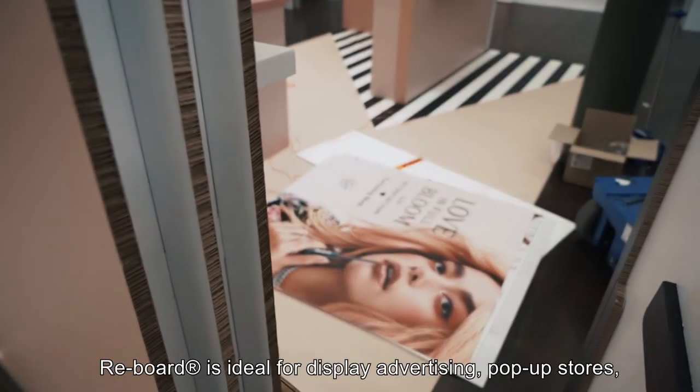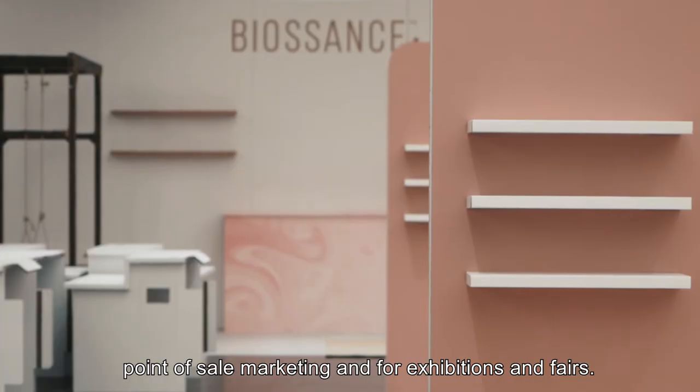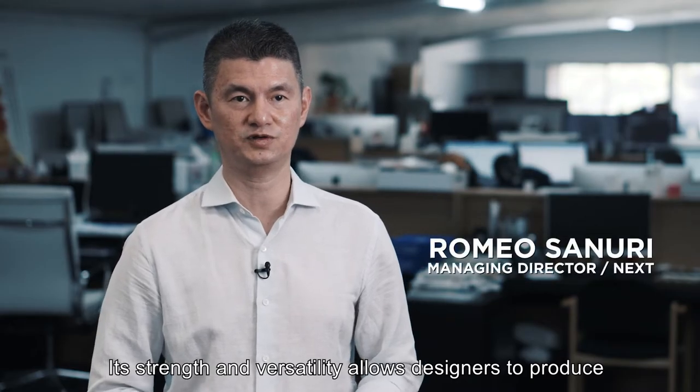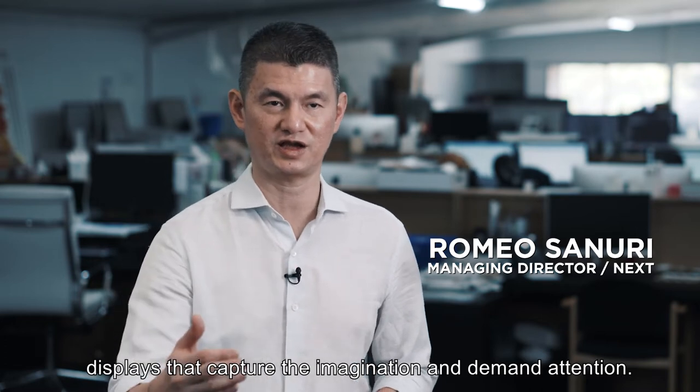Reboard is ideal for display advertising, pop-up stores, point of sale marketing, and for exhibitions and fairs. Its strength and versatility allows designers to produce displays that capture the imagination and demand attention.